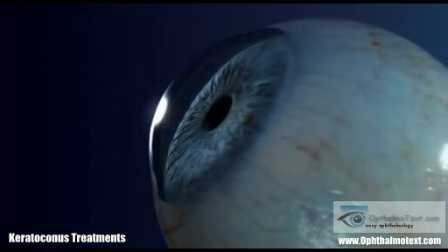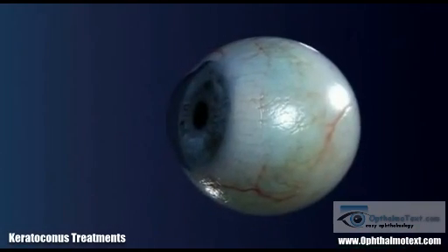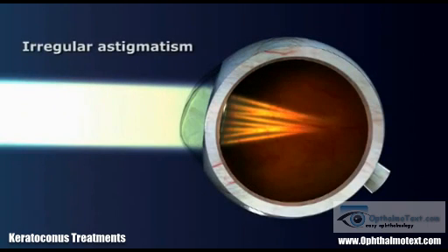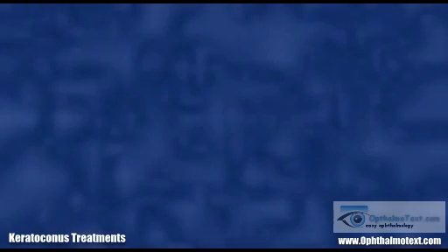The condition begins during adolescence and slows down in the fourth decade of life. On occasion, it may present suddenly following eczema laser photokeratectomy. The resulting irregular astigmatism causes a dramatic drop in visual acuity, and the ensuing visual handicap is greater if both eyes are involved.